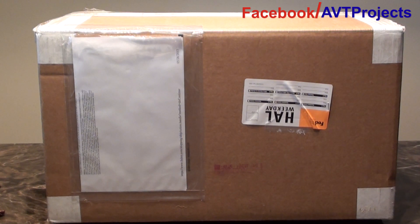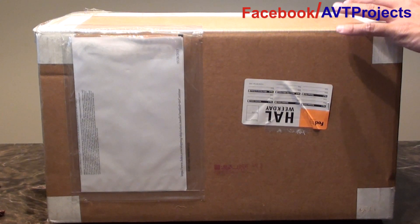Hey everybody. Here I have an unboxing of my new toy. I picked up a really nice humidor from New York. I had it shipped to me and let's go ahead and open this up and see how it looks. Hopefully it's not damaged.